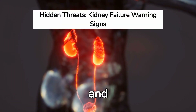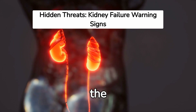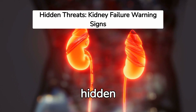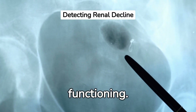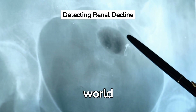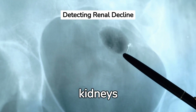Information is power, and in this case, it can be a lifesaver. Let's spread the word about kidney disease and its warning signs to ensure no one is left in the dark, unaware of these hidden threats. Remember, kidneys are vital for our body's functioning. Vigilance in identifying possible symptoms and seeking timely medical advice can make a world of difference in managing kidney disease. Keep your kidneys healthy.